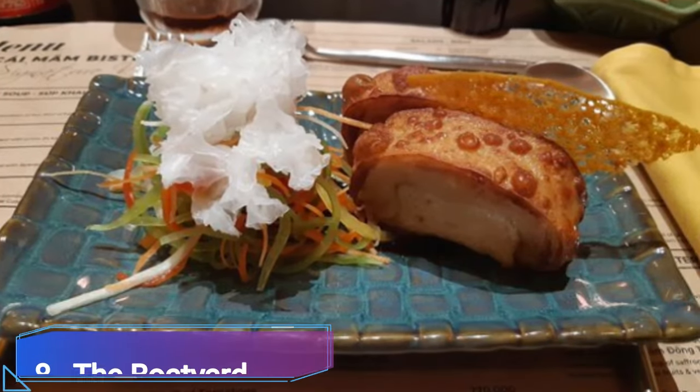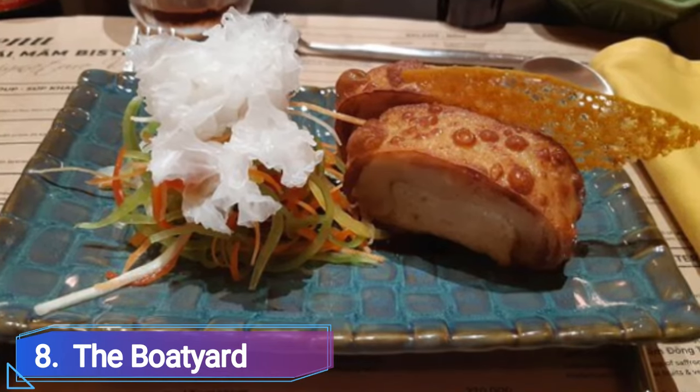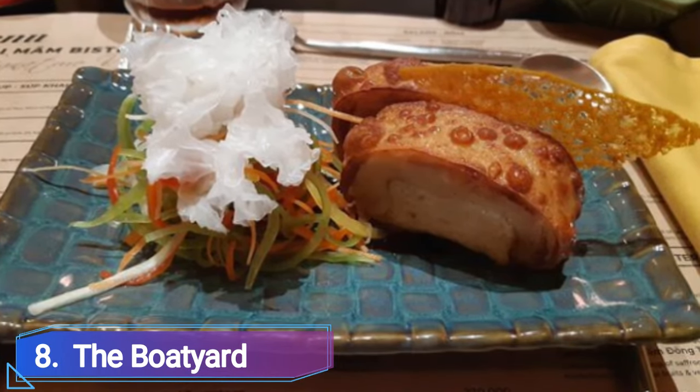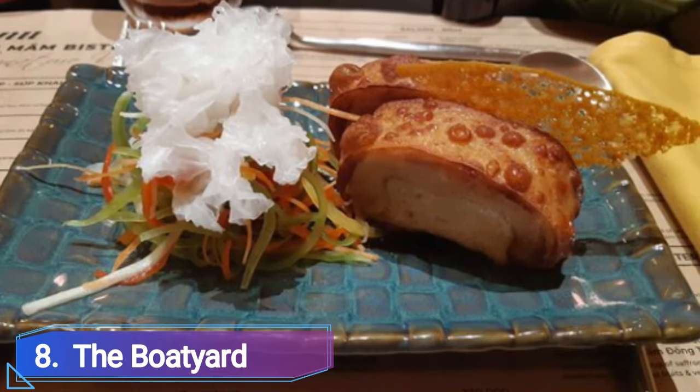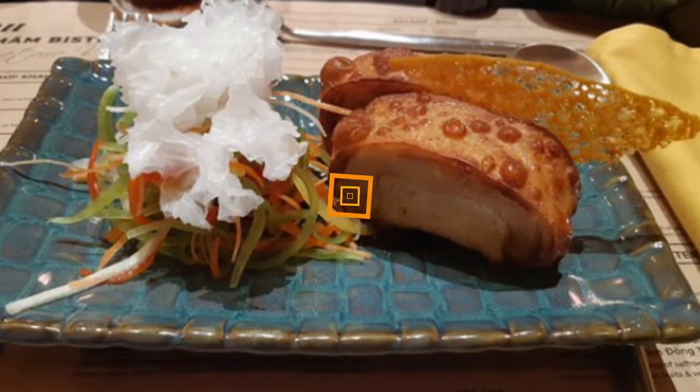Number 8: Boat Yard. The Boat Yard is a fantastic place to hang out and have lunch. While being served by some of the friendliest employees on the island, you can get your own umbrella, chair, and free drink on the beach.